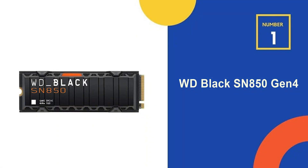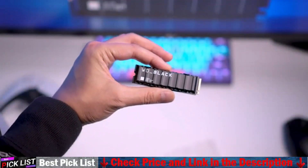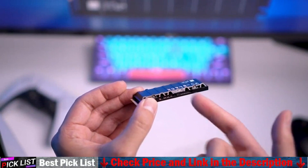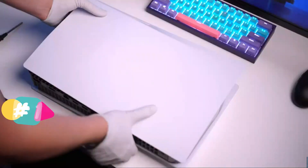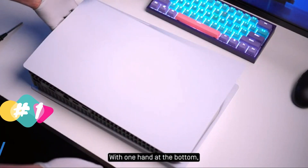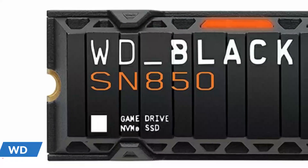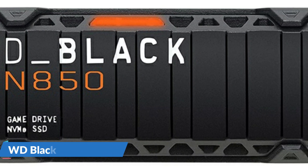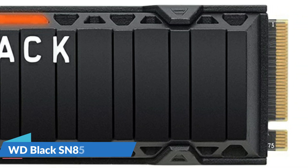Our number one choice is the WD Black SN850 Gen 4. This Western Digital drive is probably the most popular M.2 choice for the PS5. It also includes the needed heatsink built in, which is frankly recommended as a much easier way to get your console storage upgraded. The WD Black comes in 500GB, 1TB, and 2TB sizes. Given all the effort required to open the PS5, and with some games getting close to 100GB in size, 1TB seems like the best bang for your buck, as the 2TB drive costs more than the PS5 itself.